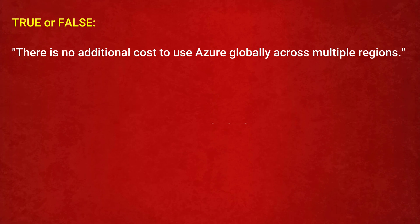The next question is — True or False: there is no additional cost to use Azure globally across multiple regions. Option 1: True. Option 2: False. The correct answer is Option 1: True.